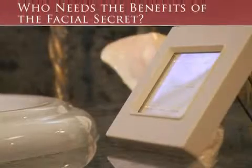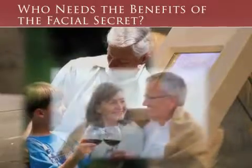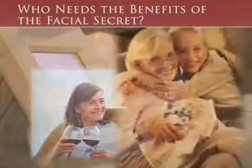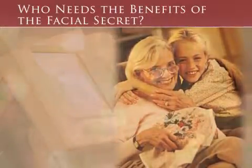As we all inevitably age, our skin loses some of its ability to heal and reconstruct itself. The Facial Secret provides light energy to the skin's cells, which respond by increasing collagen and elastin production.